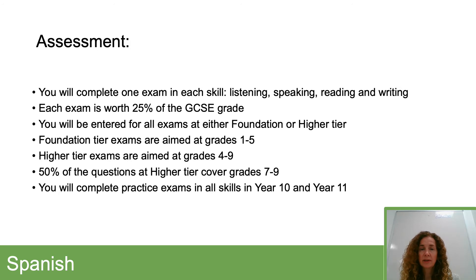Some information on assessment: each skill is assessed and each skill is worth the same amount of the GCSE, so 25%. It's aimed at either foundation or higher tier, so you'll be entered for all exams in one or other of those tiers. You can see there the kind of grades expected with those different exams. You will complete practice exams in all skills — listening, speaking, reading, and writing — in year 10, and then again in year 11 before the real thing.